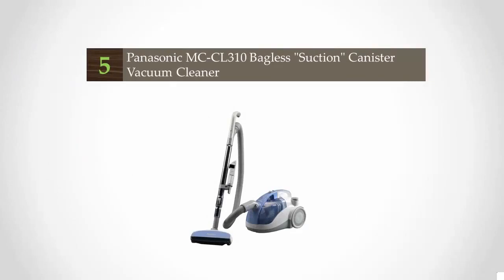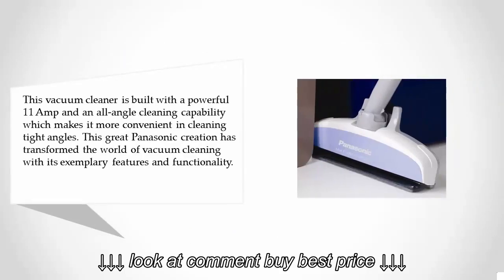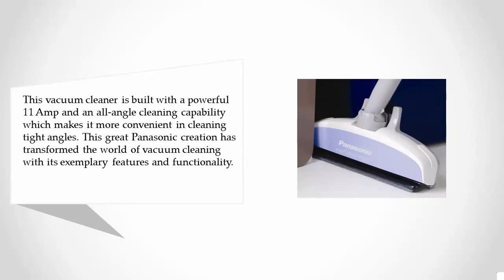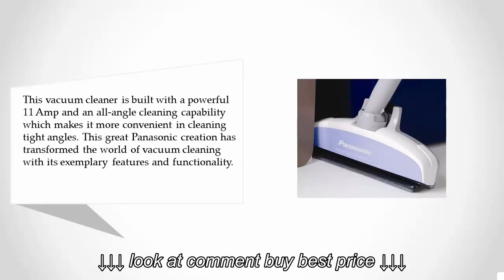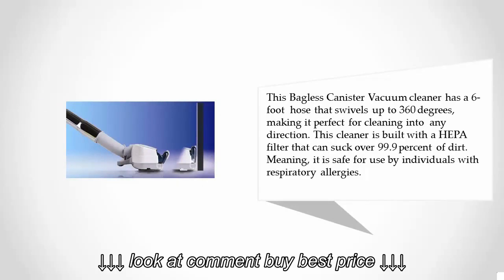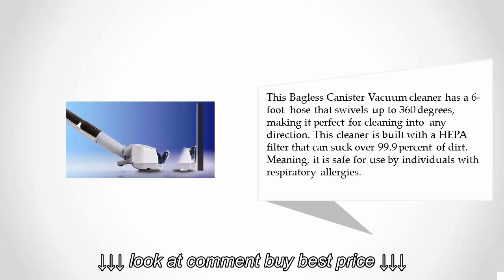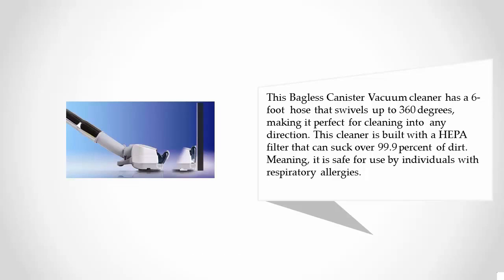Starting our list at number five, this Panasonic vacuum cleaner is built with a powerful motor and an all-angle cleaning capability, making it more convenient for cleaning tight angles. It has a six-foot hose that swivels up to 360 degrees, making it perfect for cleaning in any direction. It is built with a HEPA filter that can capture over 99.9% of dirt, making it safe for individuals with respiratory allergies.